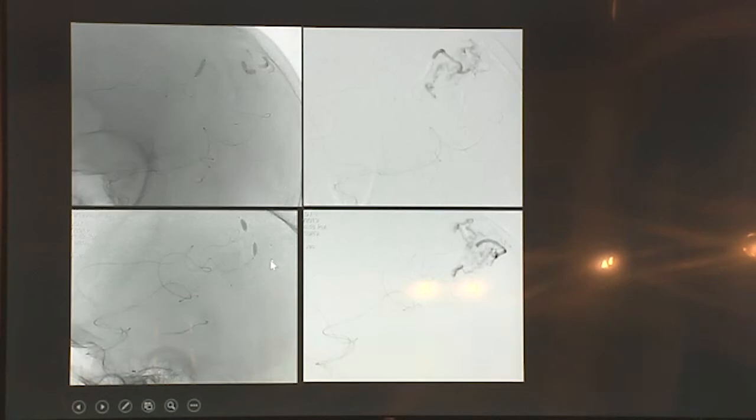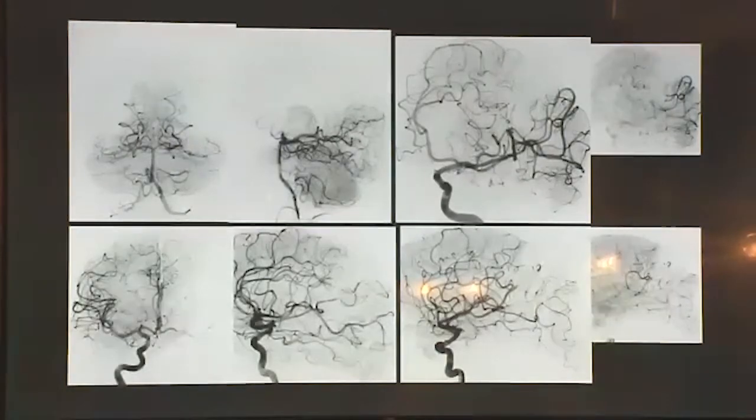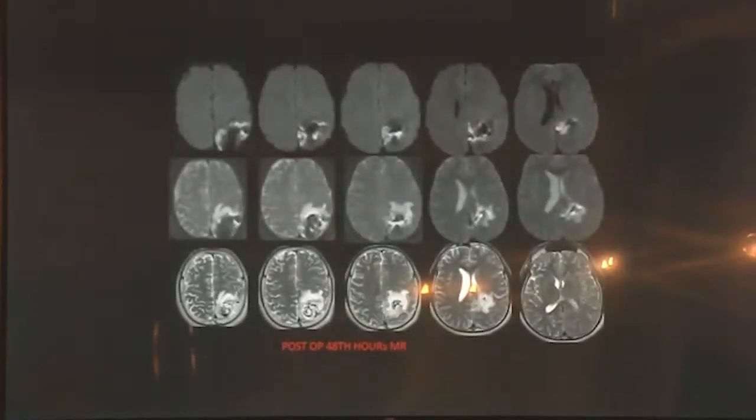We embolized distally and then did multi-plug from three pedicles — two Scepter Minis and one Apollo. You can see how distal the Mini can go — it has a very short nose, almost none, about two to two-and-a-half millimeters at fluoro. The control MRI showed lots of edema around it but no ischemia on diffusion-weighted series — only vasogenic edema. The patient had limb apraxia after treatment for a few days but left the hospital intact.